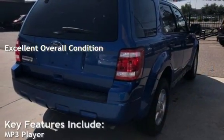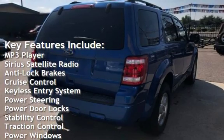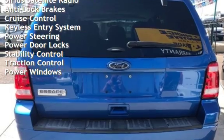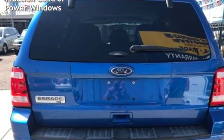Key features include: MP3 player, Sirius satellite radio, anti-lock brakes, cruise control, keyless entry, power steering, power door locks, stability control, traction control, and power windows.